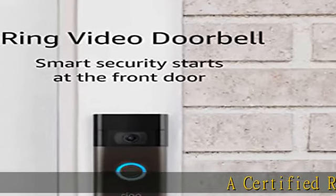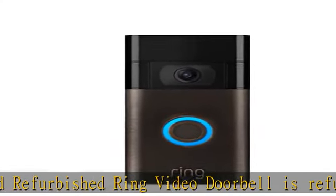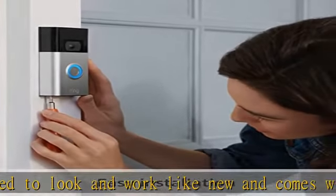A certified refurbished Ring Video Doorbell is refurbished, tested, and certified to look and work like new, and comes with the same limited warranty as a new device. Certified refurbished Amazon devices may be packaged in generic Amazon-branded boxes.